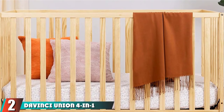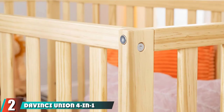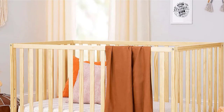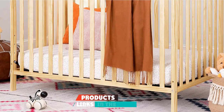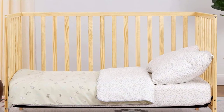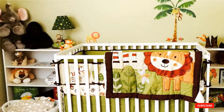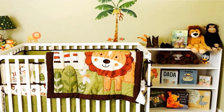Moving on to number two, the DaVinci Union 4-in-1 Convertible Crib. It'll be tough to find as well-constructed a crib for such a bargain in the convertible crib space. It can convert into a daybed and toddler bed, hence the 4-in-1 in the name. It's also unusual to find fun color options like Blue Lagoon and Yellow Sunshine at this price.